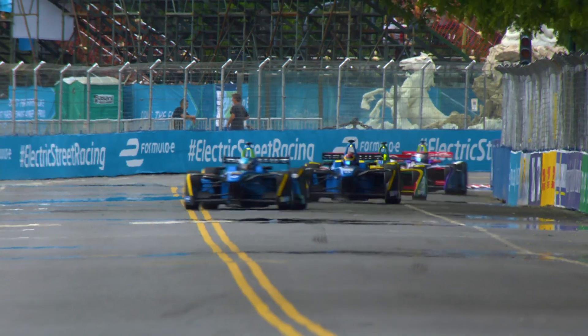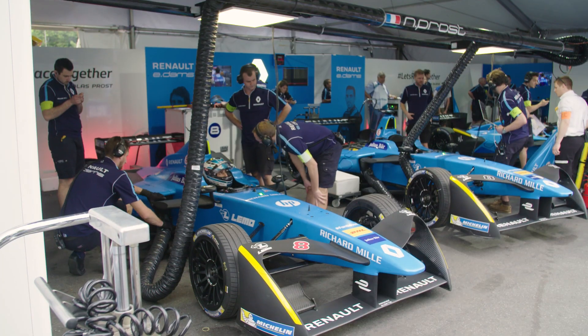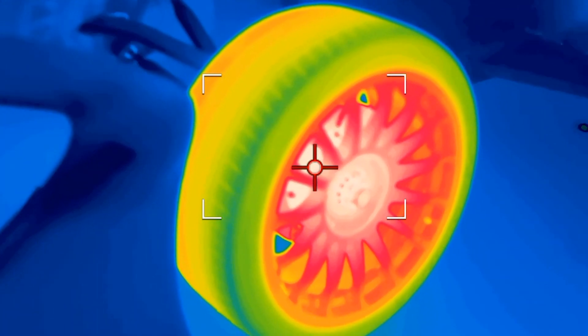One of the biggest issues that Formula E teams have to deal with when running these cars on these street circuits is the generation of heat. And I'm here at the Renault garage with this very clever piece of kit, a FLIR infrared camera, which is going to show us exactly where around the car that heat's being generated.